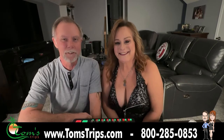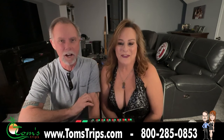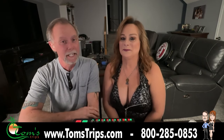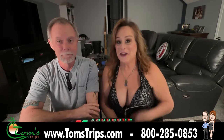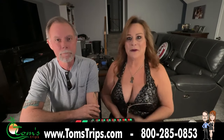Hey everyone, we're Tom and Bunny from Tom's Trips, your leader in adult lifestyle travel to destinations all around the world. Today's Just a Tip travel advice is about entering Jamaica. Bunny's going to tell you all about it because I know nothing. And the reason why it's about entering Jamaica is because that's primarily where we go.